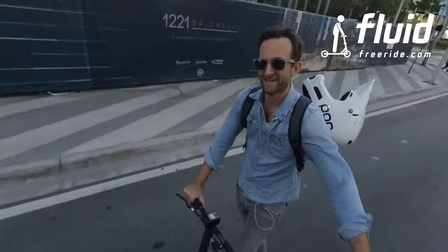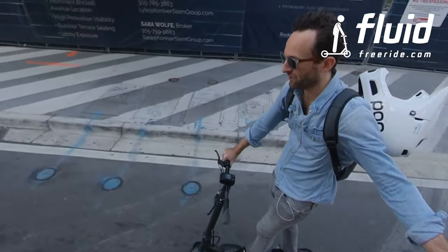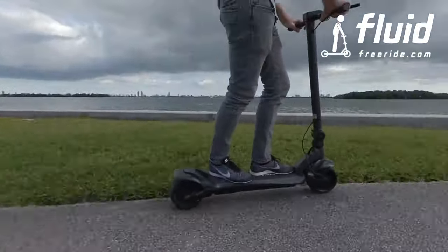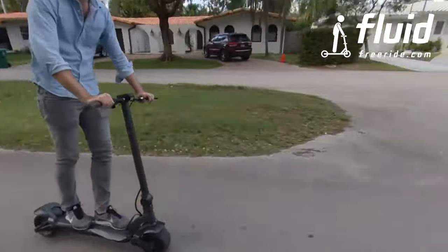Hey guys, super excited today — we're going to review the 2020 Wide Wheel, or the Wide Wheel Pro. First of all, who's it for? If you've ridden rental scooters, or maybe have a Xiaomi at home and you're just not satisfied with the acceleration and the power, I think this is an overall great upgrade.